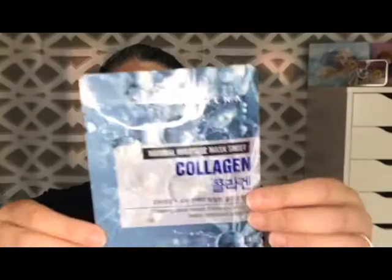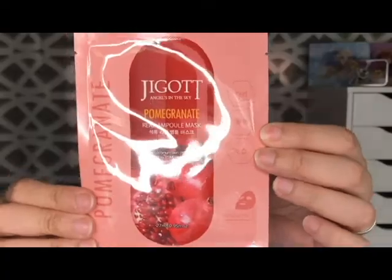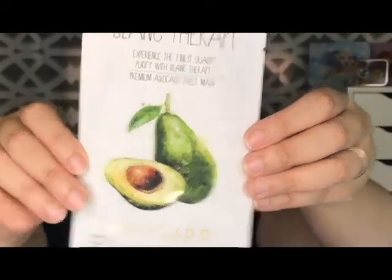My first mask is from Orjena — this is a collagen mask. It contains natural extracts and helps your skin be healthy, moisturized, and smooth — all the things I want. My next one is from Jigat, and this is the pomegranate mask. Then there's Balloon Blanc — this is their Blanc Therapy avocado mask. Oh, this one is interesting!